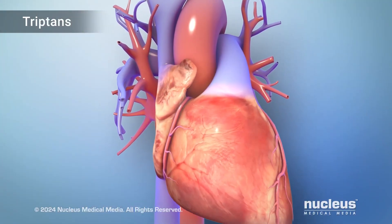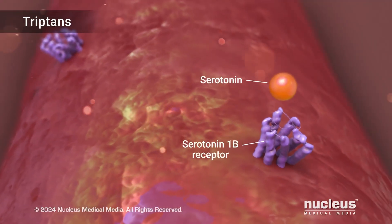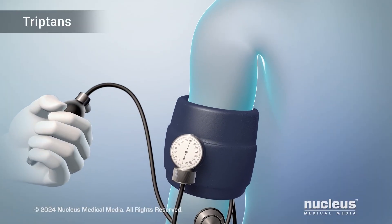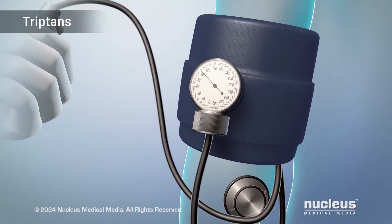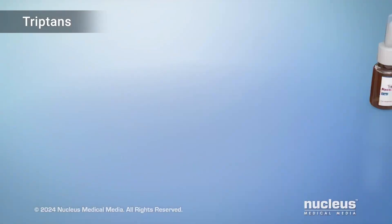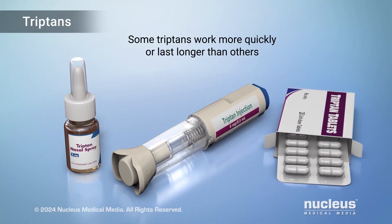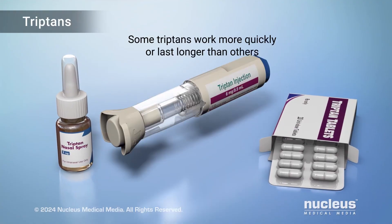Because the serotonin receptor 1B that causes blood vessel constriction is also found throughout the body, triptans can also cause heart strain, high blood pressure, and stroke. As a result, triptans must be used with caution in people with significant cardiovascular risks. There are seven different triptans, and they vary in how quickly they work and how long they last. How quickly they work also depends on whether they are delivered as a pill, nasal spray, or injection.